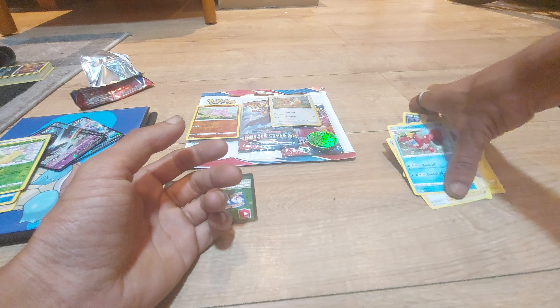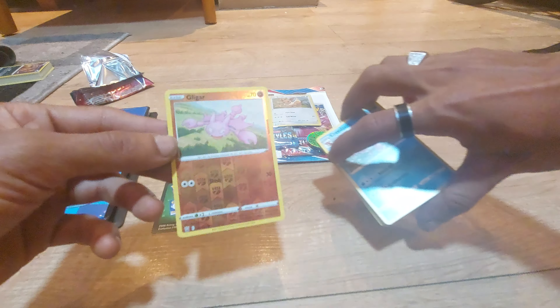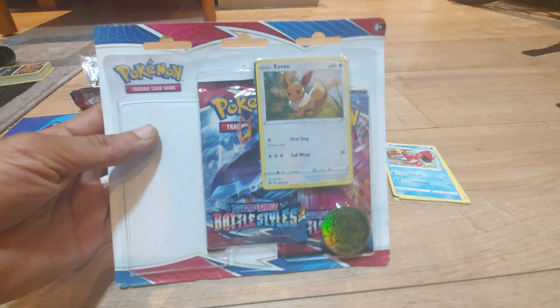That's our first booster pack opened up for today. Out of the ones that we already have — so that was our haul. Wasn't the best, but as they say, you've got to be in it to win it. But without further ado, I'll be back in the next episode where I will open up another one of these boosters.